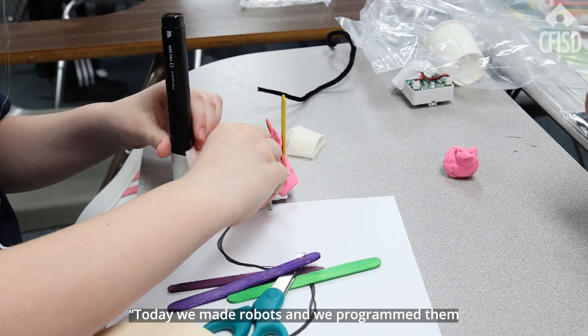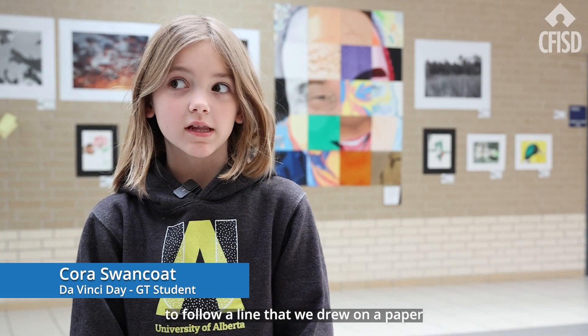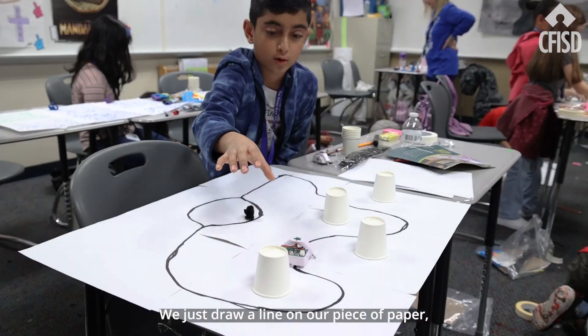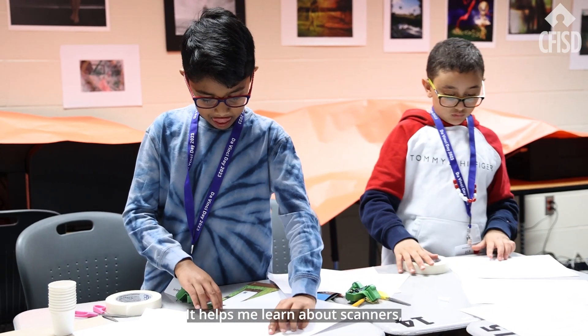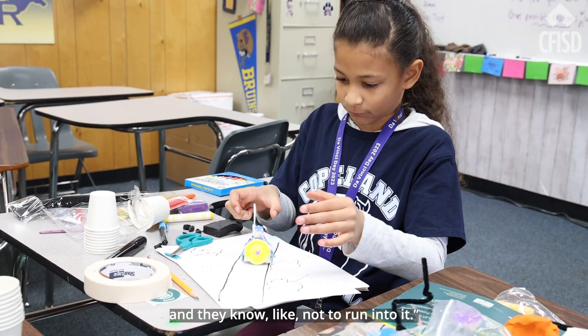Today we made robots and we programmed them to follow a line that we drew on a paper, and we can name them and draw on them. We just draw a line on our piece of paper, put them down, and they follow the line. It helps me learn about scanners — how it scans what's in front so they know not to run into it.